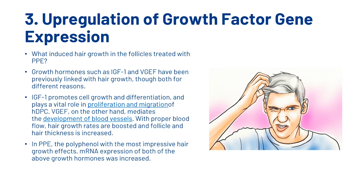Ecklonia Cava is also thought to affect upregulation of growth factor gene expression. What induced hair growth in the follicles treated with PPE? Growth hormones such as IGF-1 and VEGF have been previously linked with hair growth for different reasons. IGF-1 promotes cell growth and differentiation and plays a vital role in the proliferation and migration of HDPC. VEGF, on the other hand, mediates the development of blood vessels — with proper blood flow, hair growth rates are boosted and follicle and hair thickness is increased. In PPE, mRNA expression of both of these growth hormones was found to be increased.